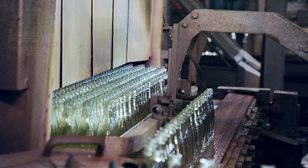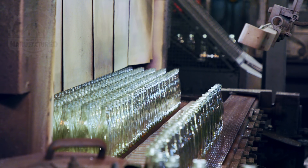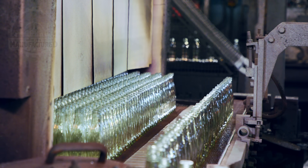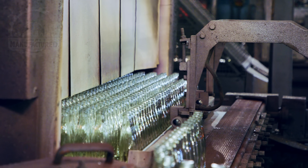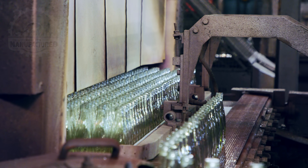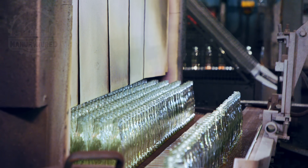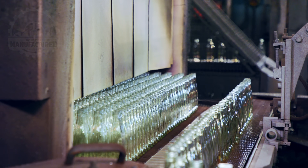After shaping, the bottles aren't ready just yet. They undergo a process called annealing, where they are slowly cooled in a controlled environment. This crucial step relieves internal stresses, ensuring the glass is strong enough to withstand carbonation pressure and everyday use.